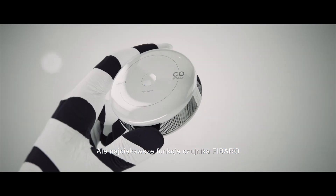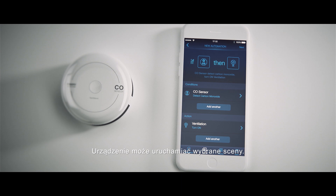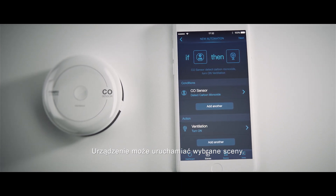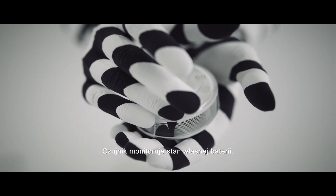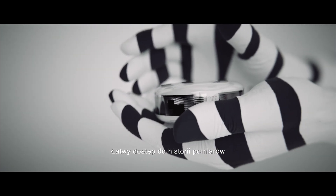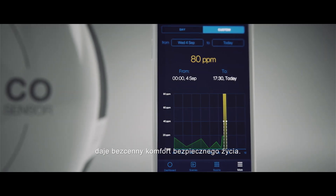But the best part of the FIBARO CO sensor is when it syncs with the FIBARO app. The device can activate selected scenes, sends you an alert or turns on ventilation. It is self-monitoring for battery levels, and easy access to your usage history is saved in the memory box, giving you the priceless comfort of a safe life.